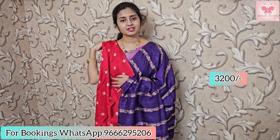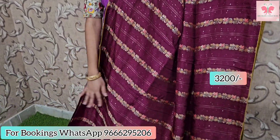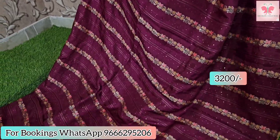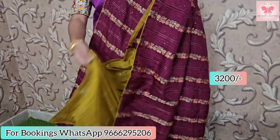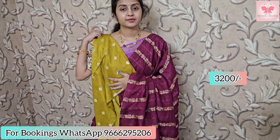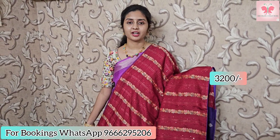Saree price is 3200. This one is the nice wine colour. The border is minty yellow. Same style with sequenced work and meenakari style zari weaving. This is the running pallu with dazzles and blouse. Saree price is 3200.